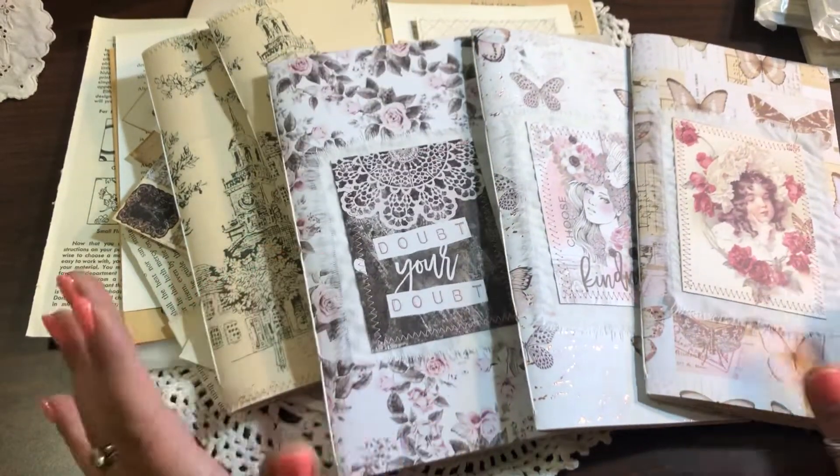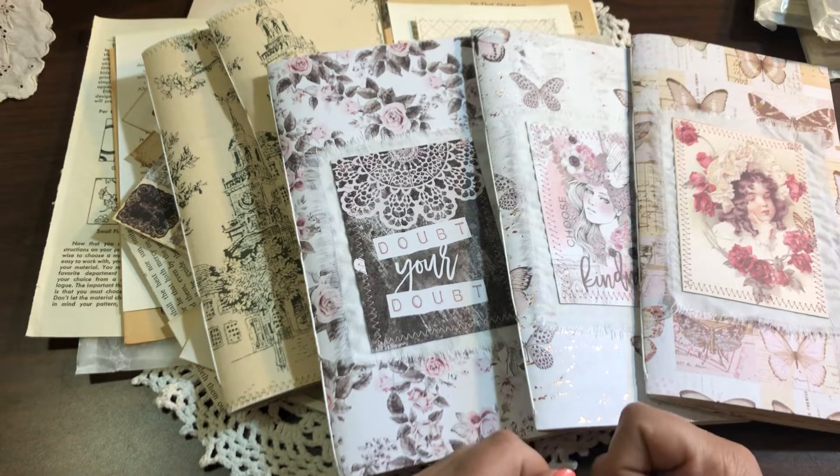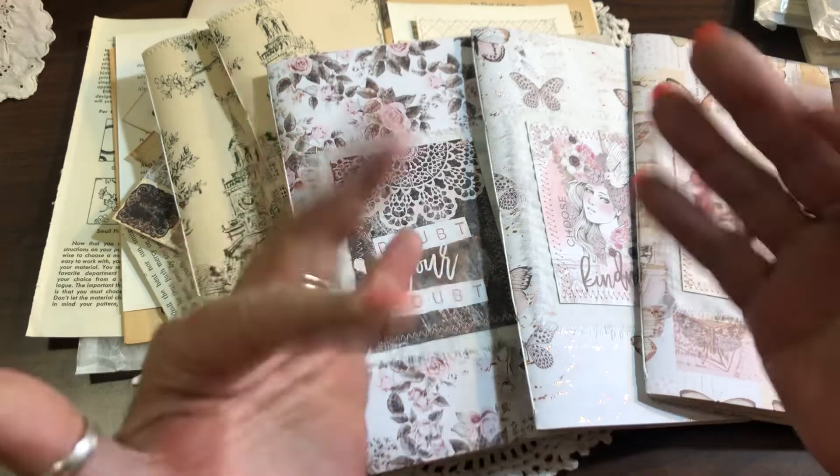I don't want to put these in my Etsy shop because I'm selling them so cheaply it's just not worth listing. If you're interested, please email me. Thank you so much for watching — I hope you have a blessed day and I'll see you soon. Bye!